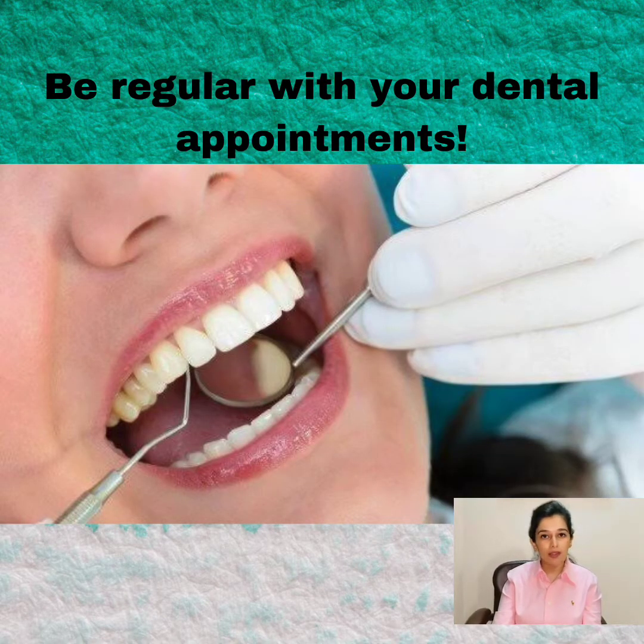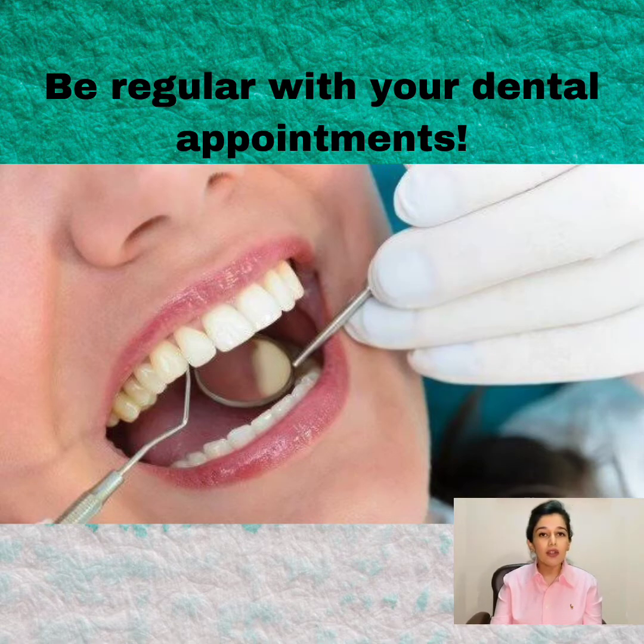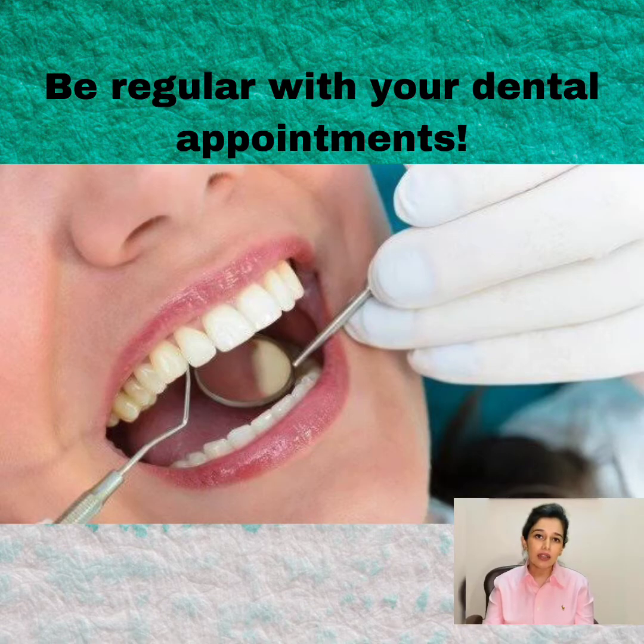Visit your dentist regularly, at least twice a year. They can conduct a thorough oral examination and provide professional cleaning. They can also detect and treat any oral health problem like periodontal disease, dental decay, dry mouth, or any other issue which can be causing bad breath. If they suspect something serious, they can refer you to a physician to find the real cause of bad breath apart from the oral issue.